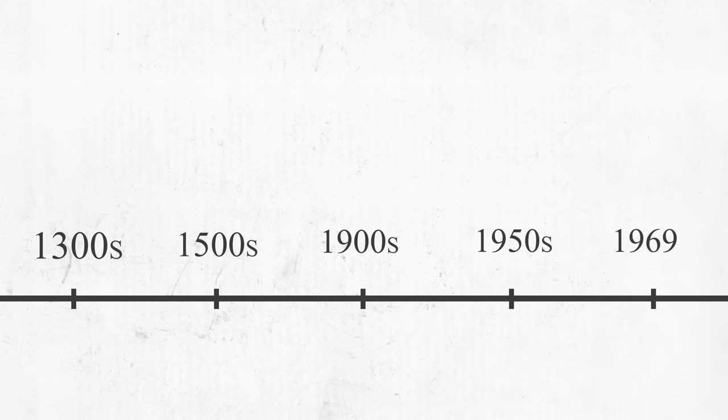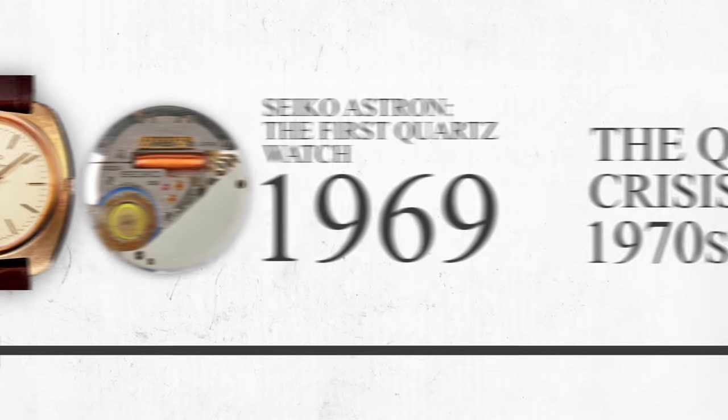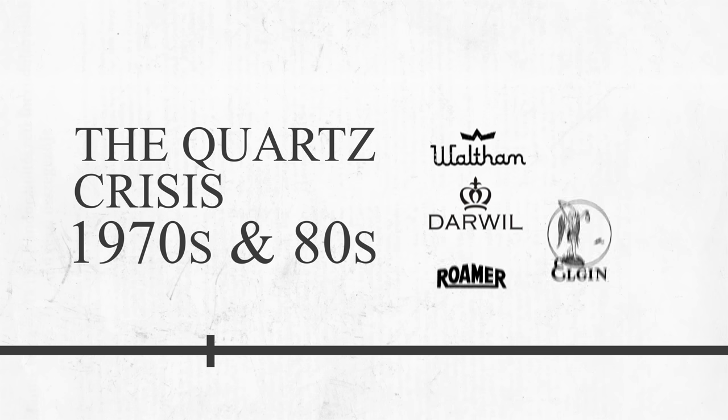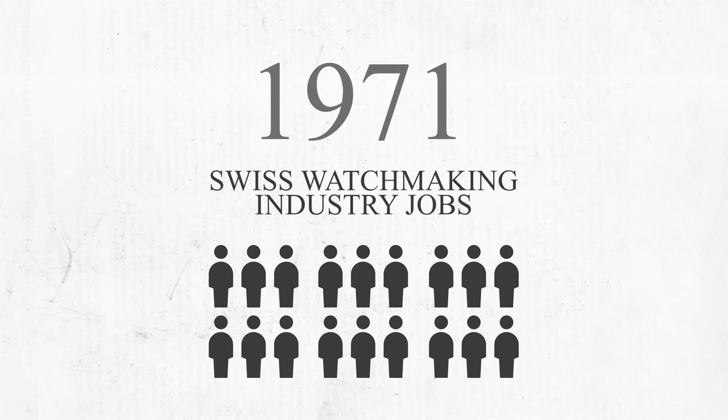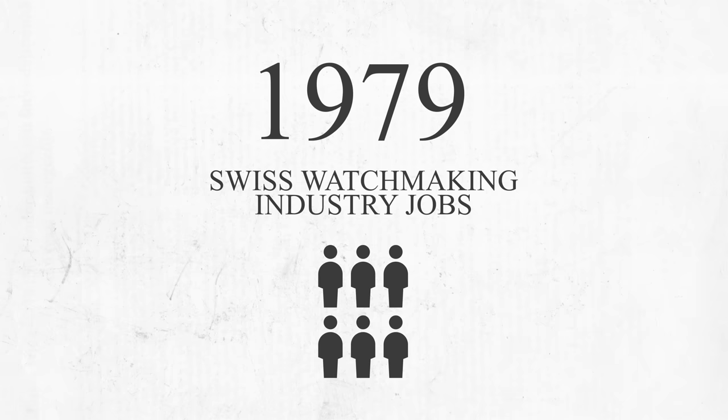That disruption came in 1969 when Seiko unveiled the first quartz-powered wristwatch with the Astron, completely flipping the industry on its head and heralding the beginning of an infamous period that would later be known as the quartz crisis of the 1970s and 80s. This led many brands to closing their doors for good, and in just over a decade, two-thirds of the jobs in the Swiss watchmaking industry vanished.